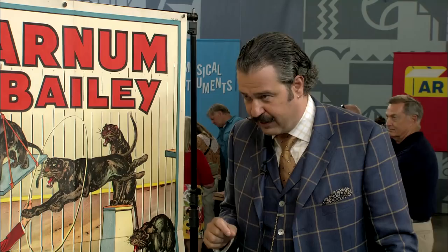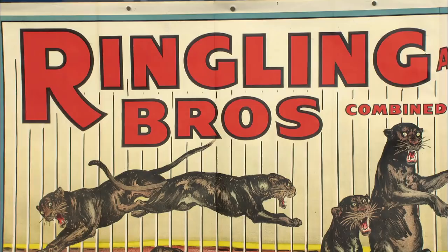Terrell Jacobs only worked for Ringling Brothers in 1938 and 1939, so this poster was printed in 1938. But then it was adapted for Alfred Court, who worked for Ringling Brothers between 1940 and 1945.